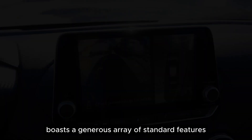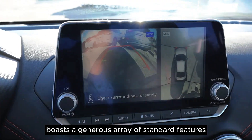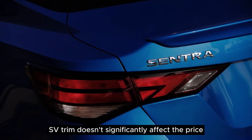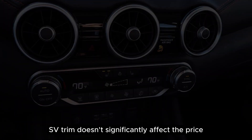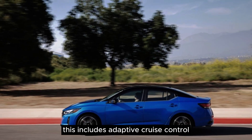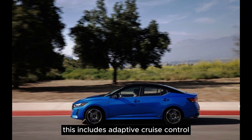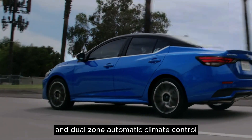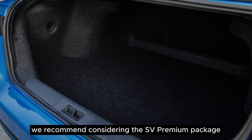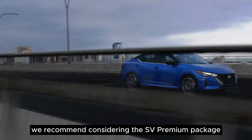The Sentra S boasts a generous array of standard features. However, stepping up to the mid-level SV trim doesn't significantly affect the price and is a worthwhile upgrade for the added technology. This includes adaptive cruise control and dual-zone automatic climate control. For an even more enhanced experience, we recommend considering the SV Premium Package.